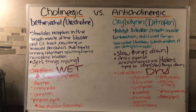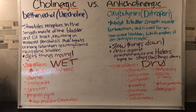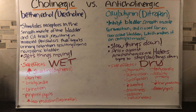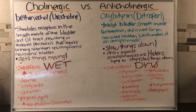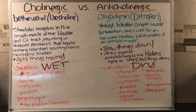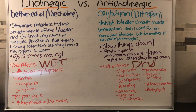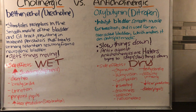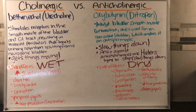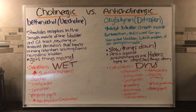To recap: cholinergics get things moving — they are WET, so you'll have increased sweating, diarrhea, and urination. Anti-cholinergics are haters; they slow things down, slow peristalsis, slow the bladder smooth muscle, and give you dry effects: dry mouth, blurry vision, constipation, and decreased tear production. Cholinergic versus anti-cholinergic — wet to dry.